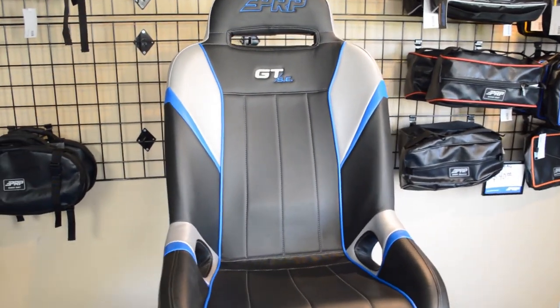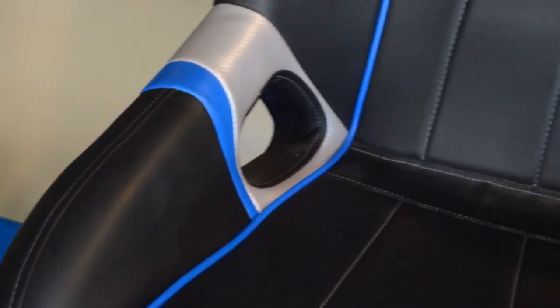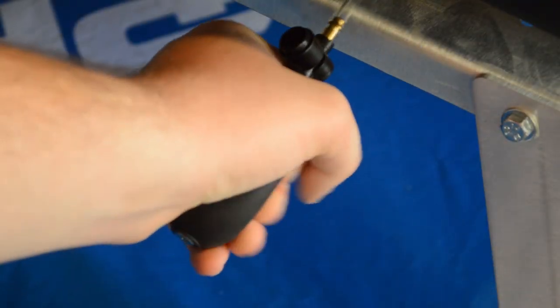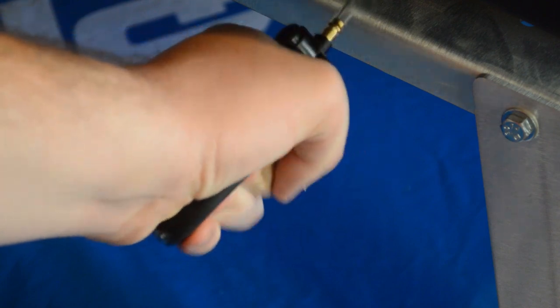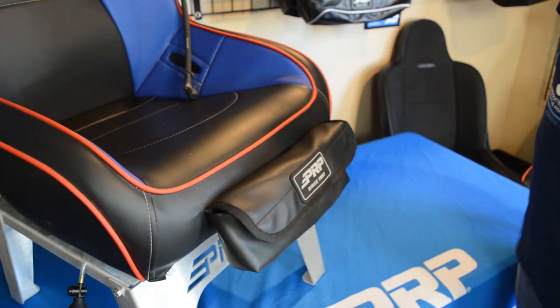Like all PRP seats, the GTSE is fully customizable with over 60 different colors and materials to choose from. You have the choice of standard width or extra-wide, with other available options including diamond stitch, adjustable air lumbar, water packs, front goggle pockets, rear storage pockets, and my personal favorite — seat wheels.